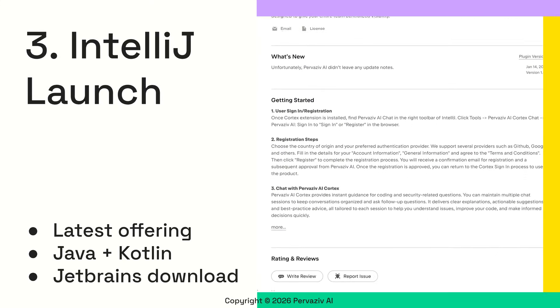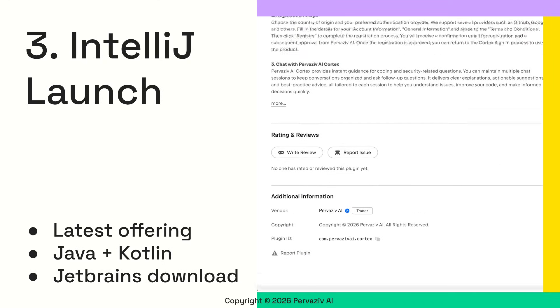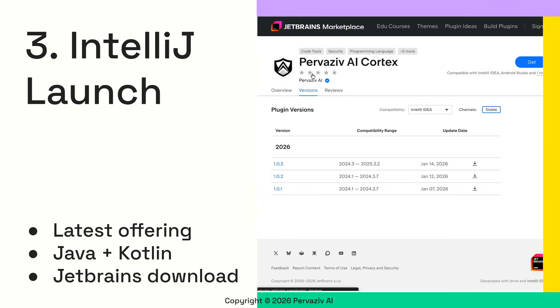We've now launched our Cortex IntelliJ IDEA plugin. This was specifically requested by partners whose code is primarily written in Java and Kotlin, ensuring closer integration for their development workflows. You can install Cortex from the JetBrains Marketplace today.